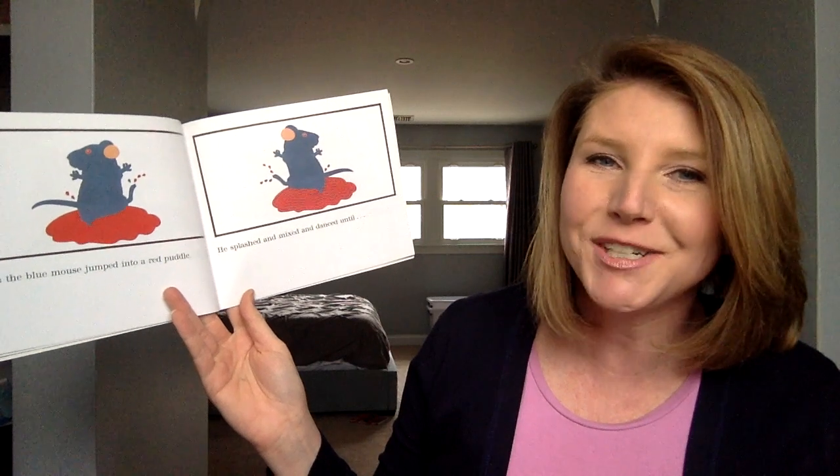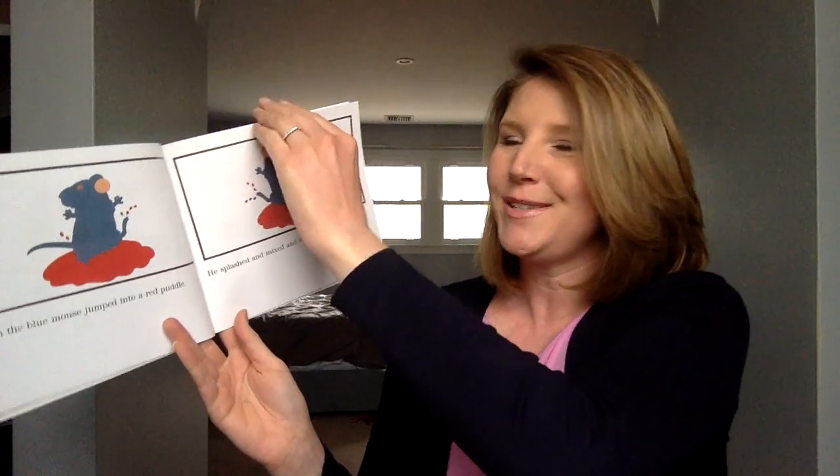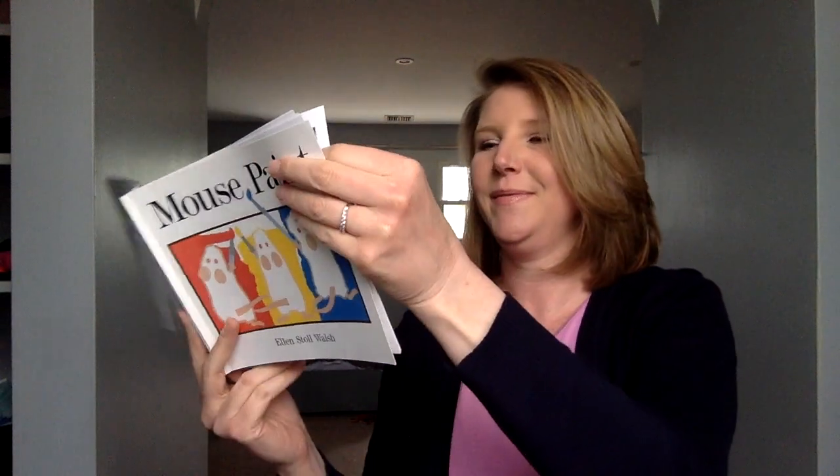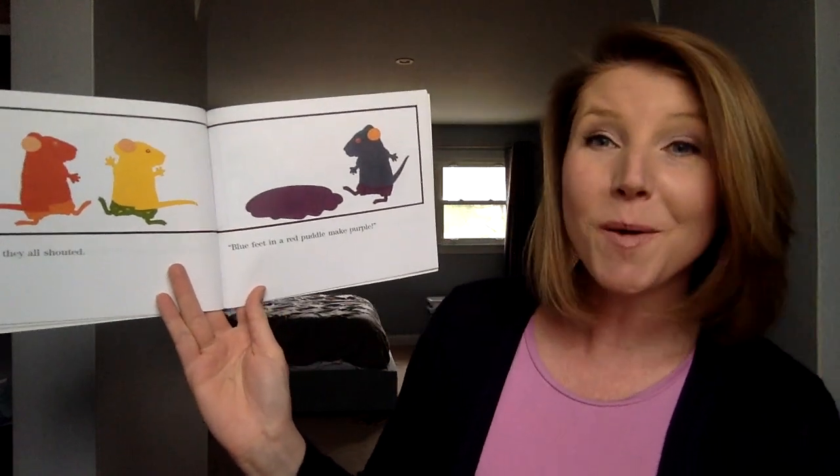Then the blue mouse jumped into a red puddle. He splashed and mixed and danced until... "I bet you know what he's gonna turn into. What's your guess?" "Purple!" they shouted. "Blue feet in a red puddle make purple."